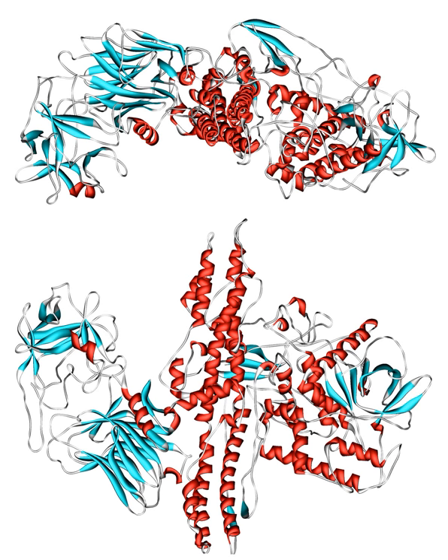Two preparations of botulinum antitoxins are available for treatment of botulism. Trivalent A, B, E botulinum antitoxin is derived from equine sources using whole antibodies. The second antitoxin is heptavalent A, B, C, D, E, F, G botulinum antitoxin, which is derived from equine antibodies which have been altered to make them less immunogenic. This antitoxin is effective against all known strains of botulism.